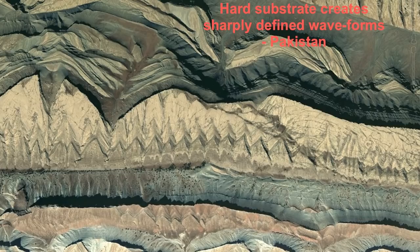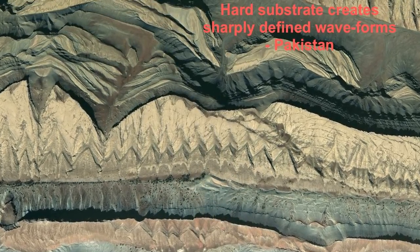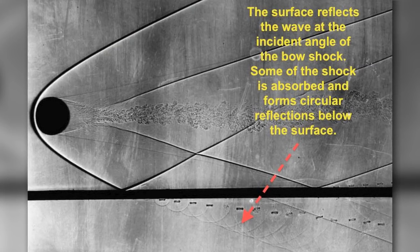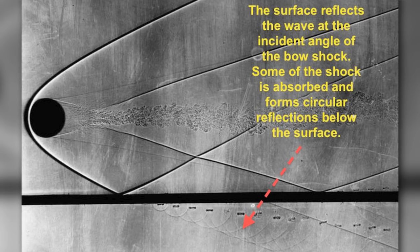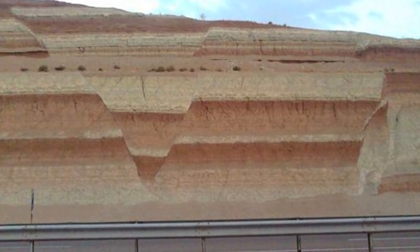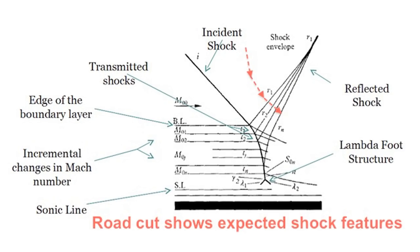We have seen waveforms that display harmonic repetition caused by shockwave reflection. We have seen how the elasticity of the substrate and the shockwave interact in predictable ways, producing effects that we can analyze, measure, and quantify from the known behavior of shockwaves.